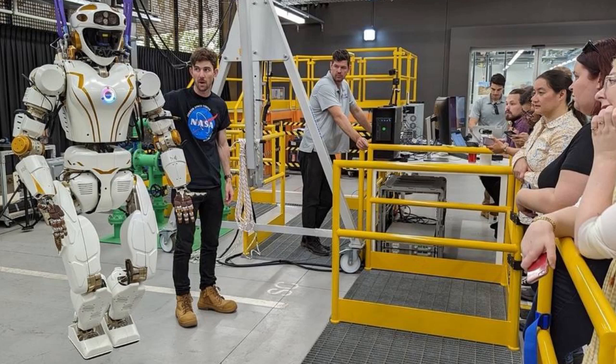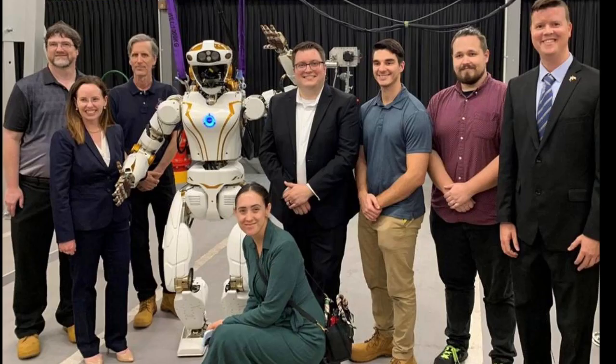Under this reimbursable collaboration with Woodside, Valkyrie will advance robotic remote operations capabilities, which have potential to improve the efficiency of Woodside's offshore and remote operations while also increasing safety for both its personnel and the environment. In addition, the new capabilities may have applications for NASA's Artemis missions and for other Earth-based robotics objectives.